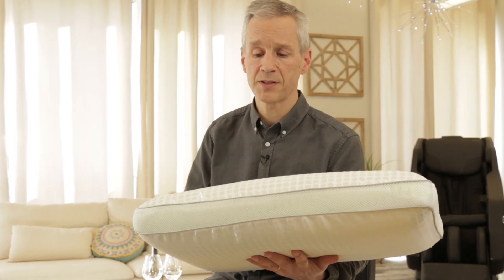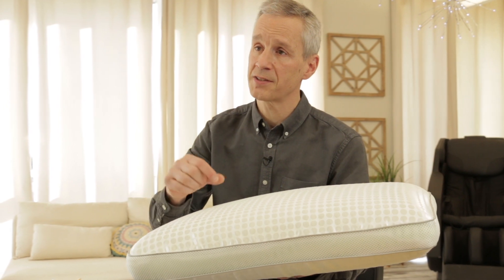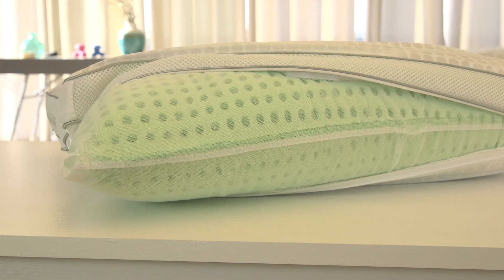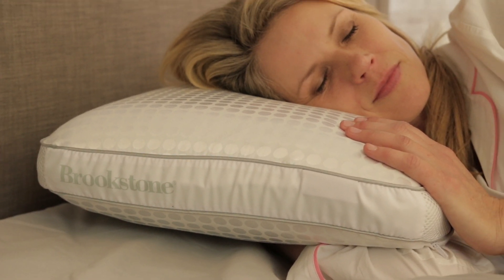What we've been able to do is accomplish our mission by creating very large perforations inside of the memory foam that promotes great airflow. Airflow equals cooling. It also gives a very squishable, huggable pillow. That's really important if you like a softer pillow, yet you want the support of memory foam.